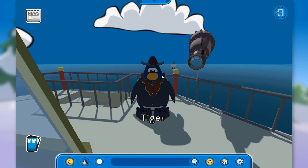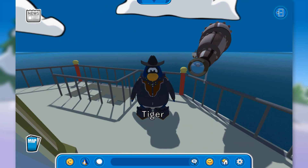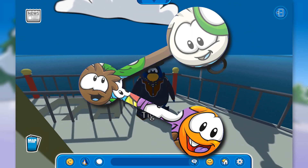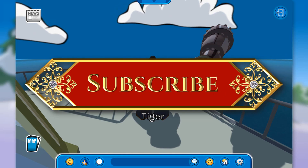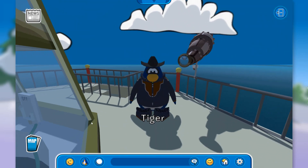My puffle fell down! I guess we'll end the episode right here — I'll take my puffle to the hospital. I hope you enjoyed this episode of Club Penguin 3D; there's quite a lot of cool stuff, so check it out — the link will be in the description. If you enjoyed this video, give it a thumbs up — it's very much appreciated. Share it with others so they can discover this awesome game, and subscribe to the channel so you don't miss future uploads. With that said, I'll catch you all in the next one!